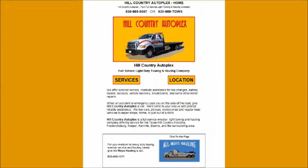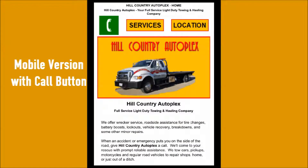Hill Country Auto Plex is a full service towing business. They have two businesses with websites for the type of towing and hauling they do. Both websites are mobile as well as full versions.